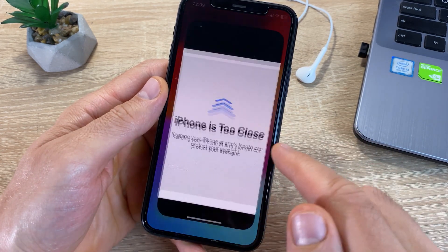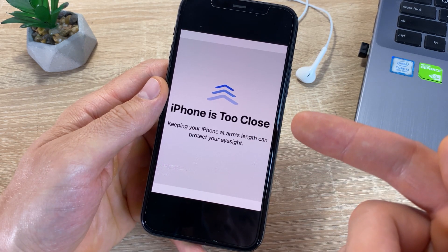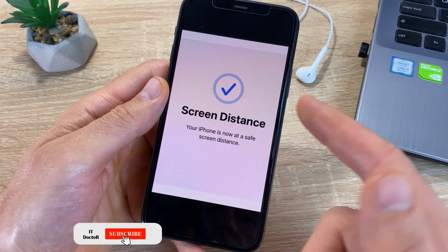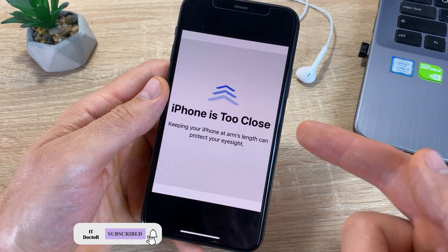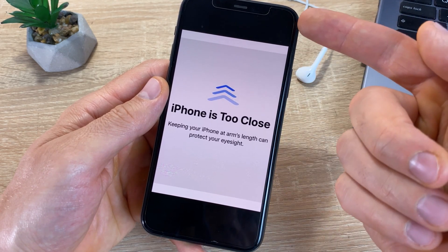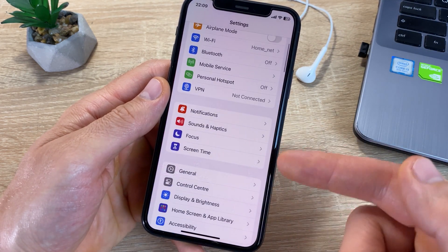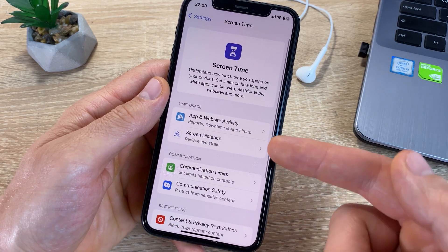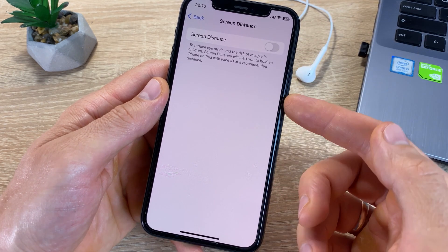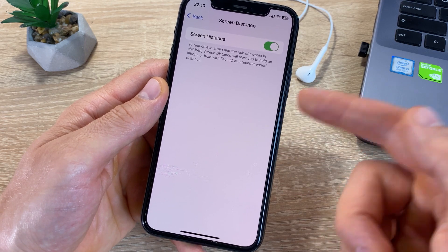A cool feature of iOS 17 controls the distance from the screen to your eyes. This feature measures that distance and warns you if it gets too short. It is only available on devices with Face ID. You can turn it on via Settings > Screen Time > Screen Distance. Take care of your eyes and the eyes of your children — parents will appreciate this one.